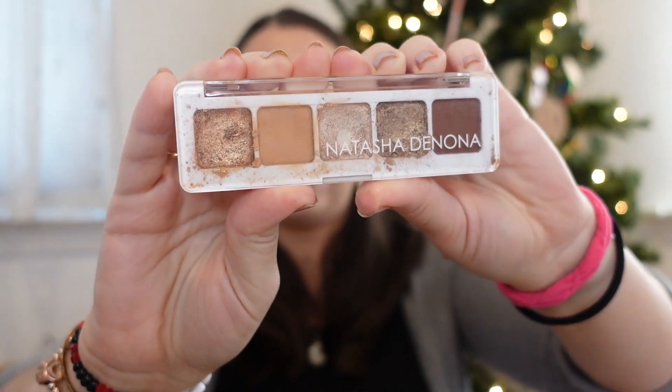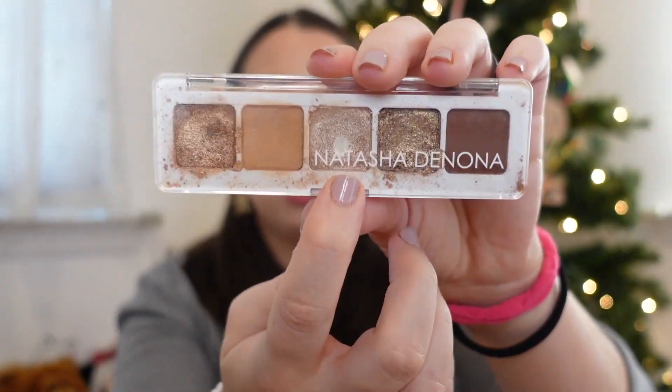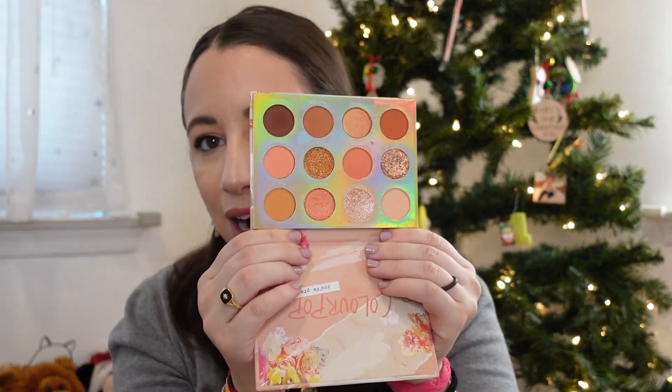Eyeshadow palettes — first is the Natasha Denona Mini Nude Palette. This one is very loved; I can't even open it or shadows will spill everywhere. This is the only eyeshadow pan in my entire collection, so that says a lot. Next I had the Huda Beauty Smoky Obsessions Palette — I wanted to keep it in my declutter but wound up letting it go because something else I owned was very similar. The ColourPop Sweet Talk Palette is probably my second favorite ColourPop palette — I really like it and recommend it. Then I had the Orange You Glad palette — I'm not a colorful eyeshadow person, but this is a very good colorful palette; I can even make something wearable out of it.